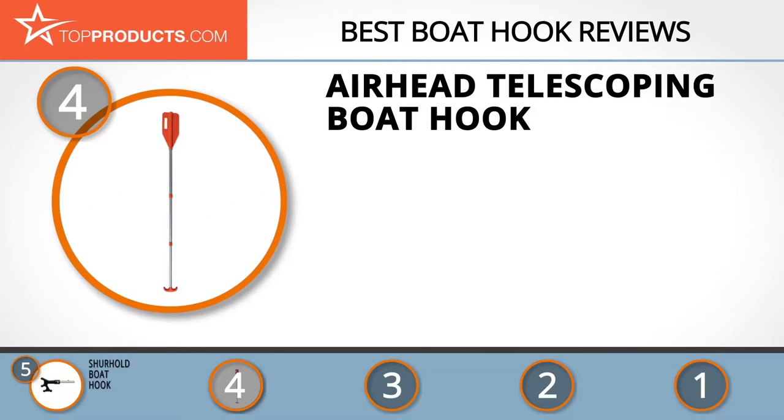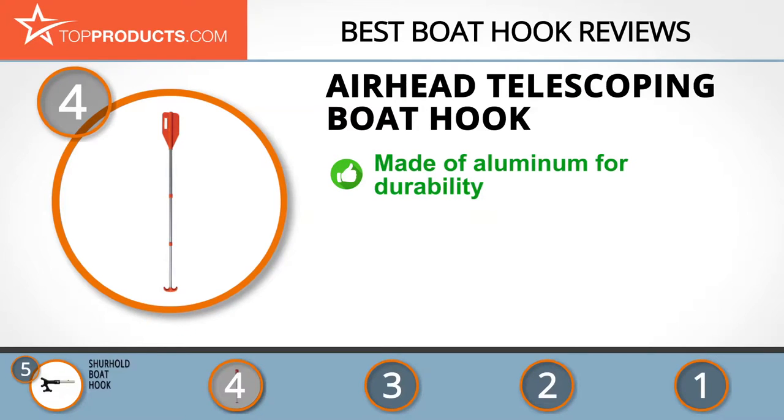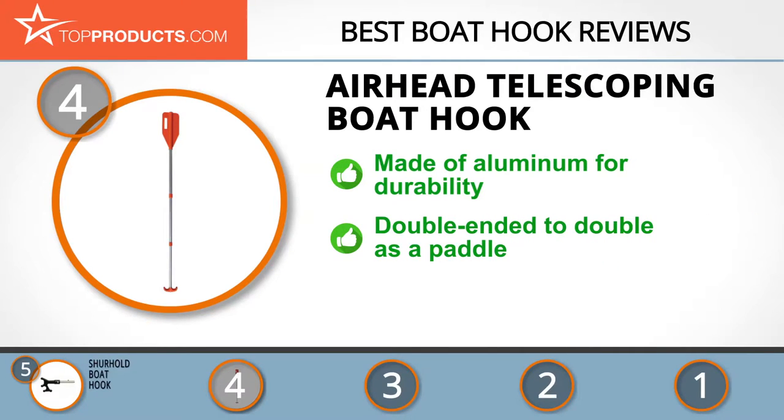Next on our list at number four is the Airhead telescoping boat hook. Airhead leads the pack when it comes to water sports equipment and accessories, because it's demonstrated its ability to build products that perform well and last. This telescoping boat hook has a shaft made of aluminum for durability and can extend from 25 to 75 inches for objects far from reach.